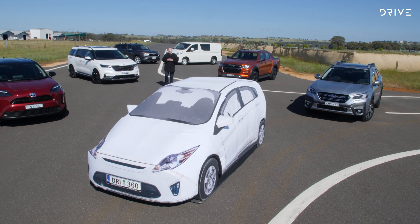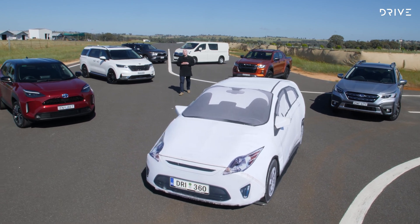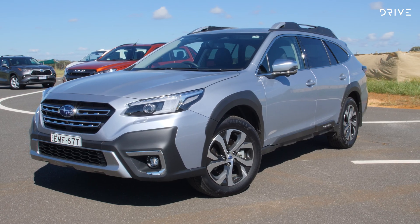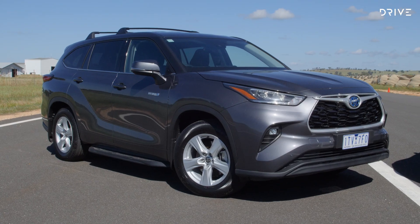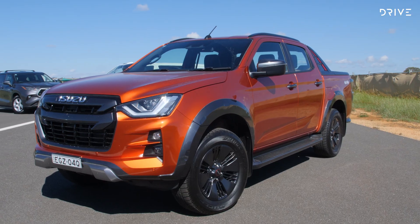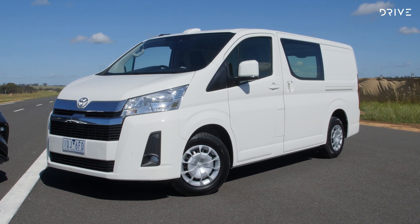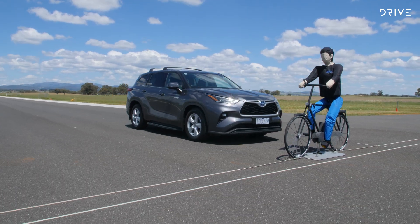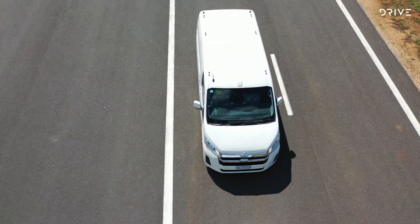We've brought together a range of cars that cover the most popular categories in Australia, including a hatchback, a family wagon, a seven-seat SUV, a people mover, a double cab ute and a delivery van. Together they cover a range of crash avoidance technologies, but they are all designed to achieve a five-star result.